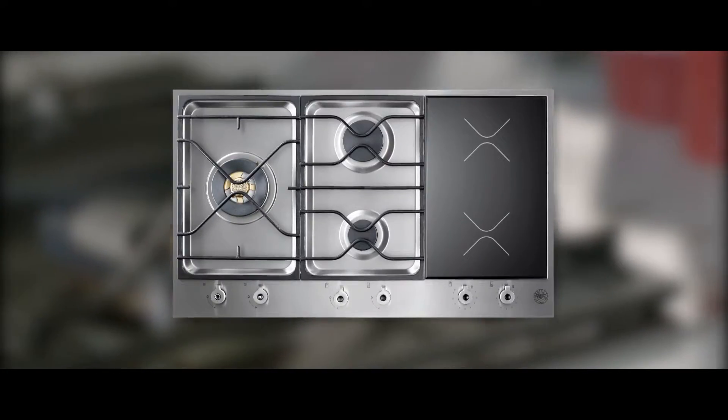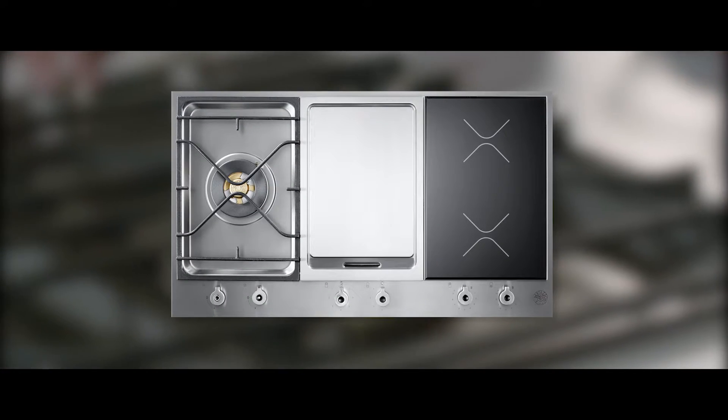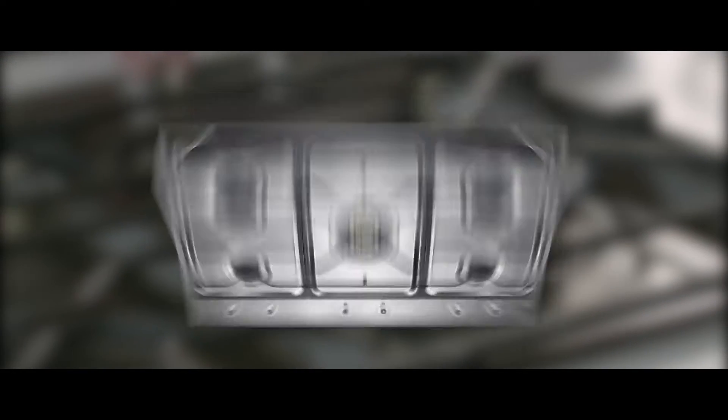Gas induction, gas teppan-yaki, gas teppan-yaki induction, all gas, all induction.